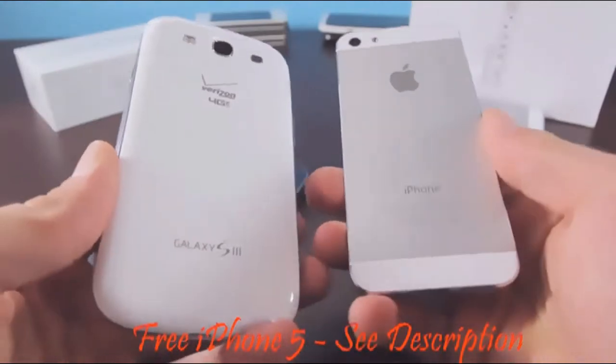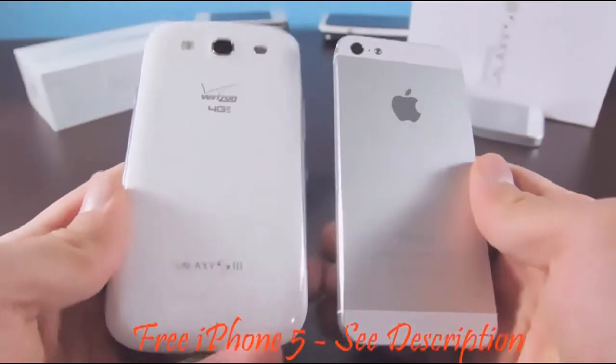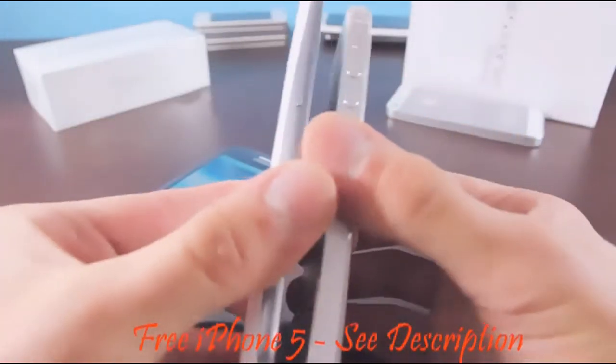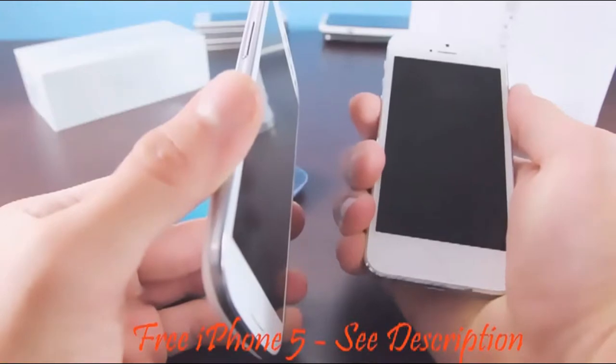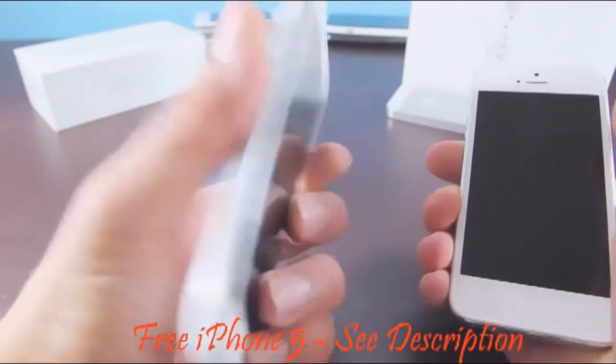I want to show you guys the physical comparison between the two phones. As you can see, the iPhone is obviously very much smaller than the Galaxy S3. The iPhone 5 is just about a millimeter thinner than the Galaxy S3. Both are comfortable to use in their own ways — the iPhone 5 is very solid and thin, you can hold it in your hand very comfortably, and the Galaxy S3 takes some getting used to but is also very easy to use.